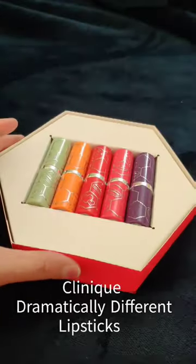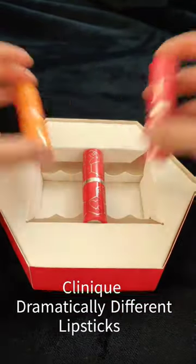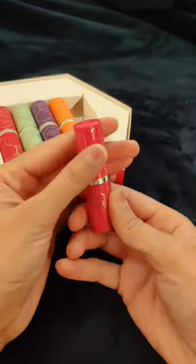Hello! In the last video, I shared what I ordered from the clinic's Black Friday sales. One item was from the clinic's Dramatically Different Lipsticks. In this pack, there are 5 shades.